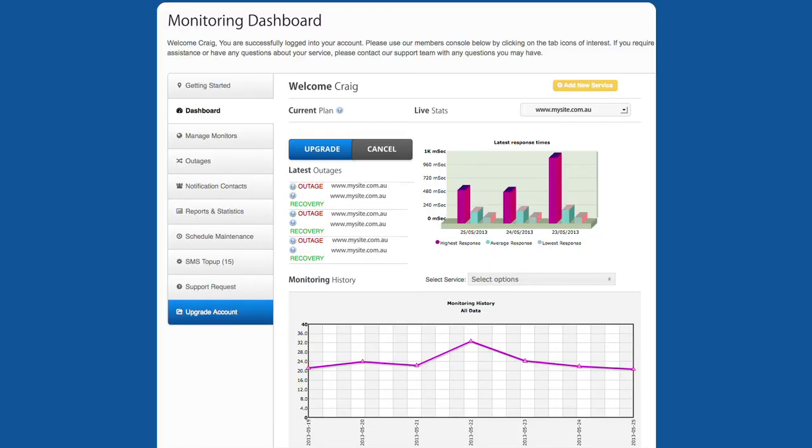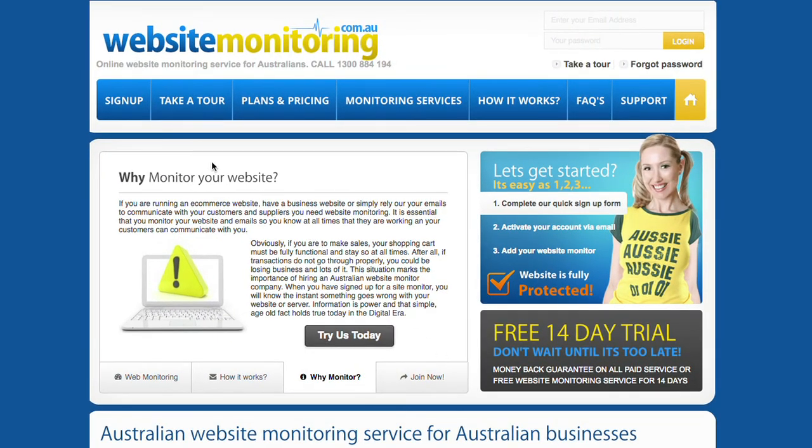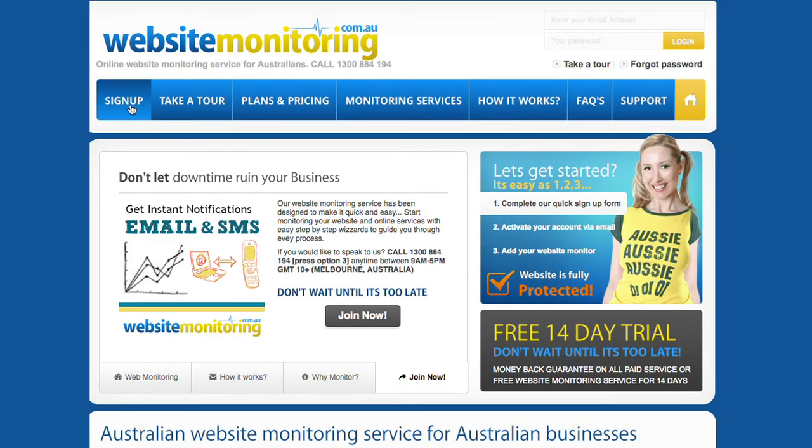You don't need to be a technical expert. It only takes around two minutes to get your monitoring up and running, and you can begin with a no-risk 14-day free trial.